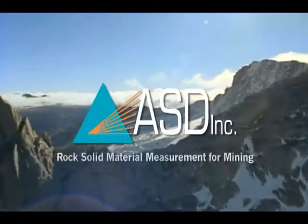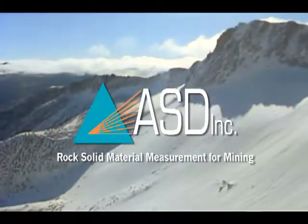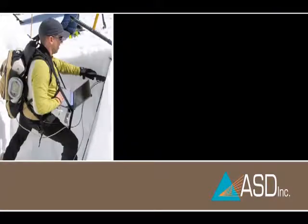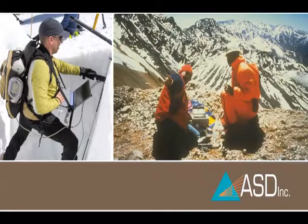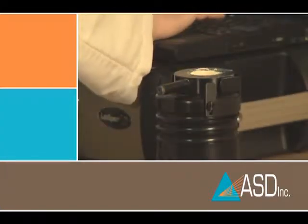At ASD we have a tradition of expanding the limits of our technology into new application areas. We really have one mission and that's to make it easier for our customers to use our technology in whatever area of business they happen to be in. We've been doing this for over 20 years now.